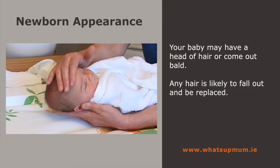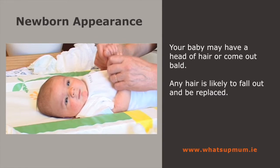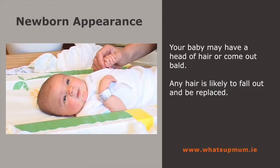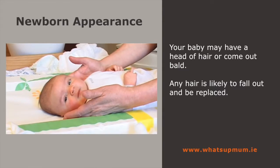Your baby may come out with a head of hair or completely bald. Any hair is likely to be replaced, probably with a different colour and texture. There may be some hair on the body called lanugo, which kept them cosy during the pregnancy.